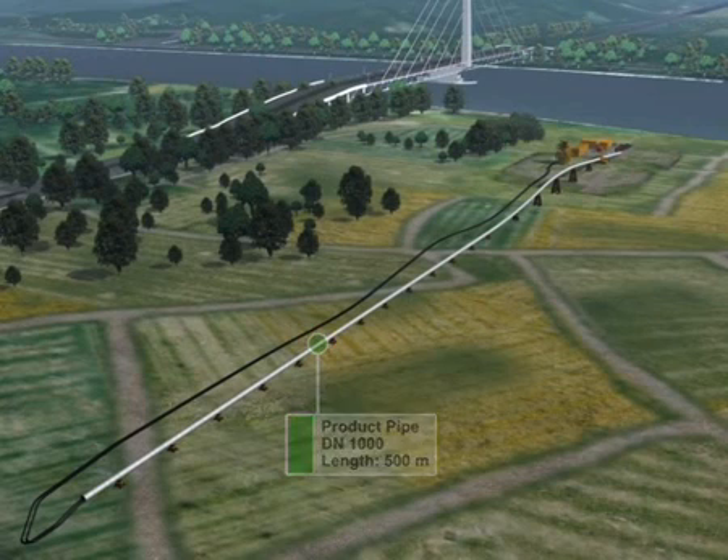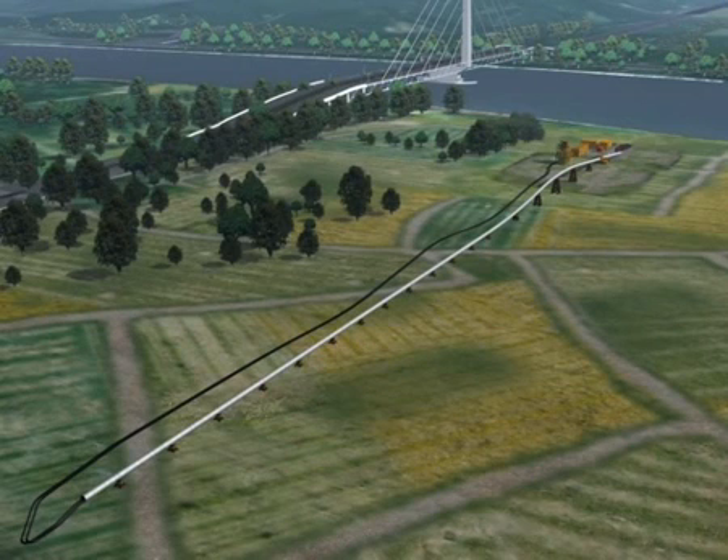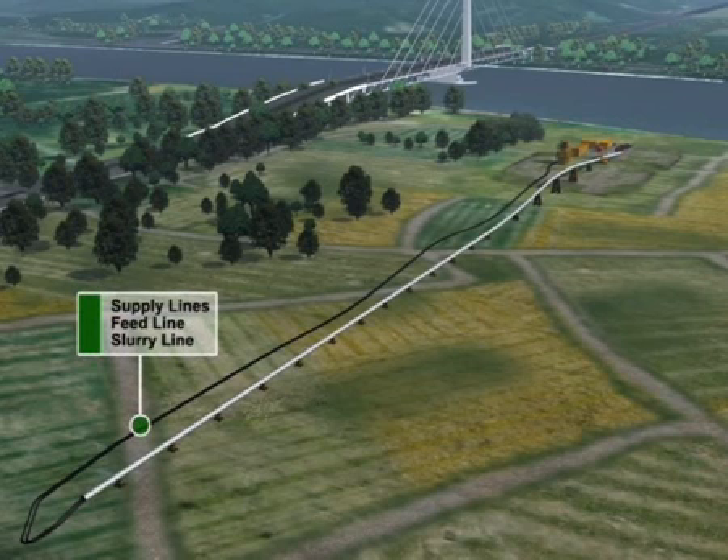The product pipeline to be laid is placed on pipe rollers behind the launch pit. The individual lengths of pipe were welded together and the weld seams are already quality tested. The supply lines to operate the microtunneling machine are mounted on the front of the pipe string, and the feed and slurry lines run through the whole product pipe.